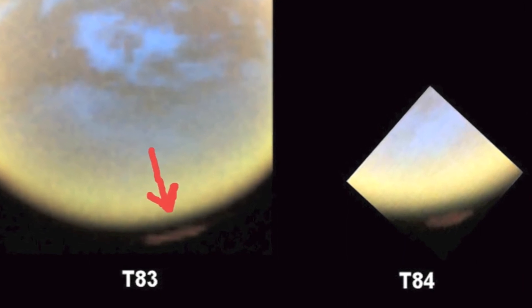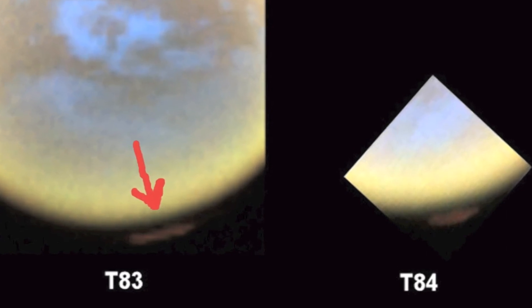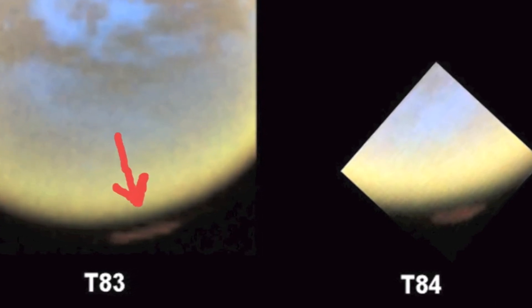It was northern winter in 2004 when Cassini first began imaging Titan, and much of the moon's high northern latitudes were in darkness. But a hood of high-altitude haze was visible and high enough to still be lit by sunlight.